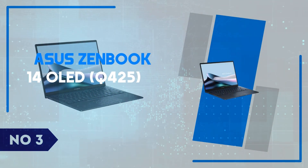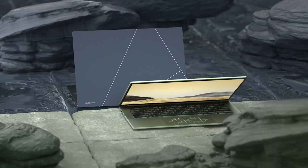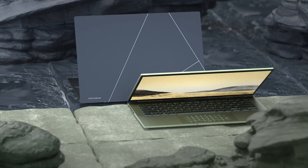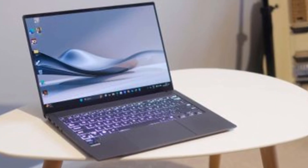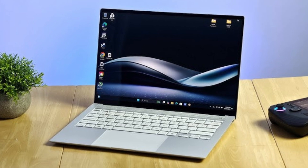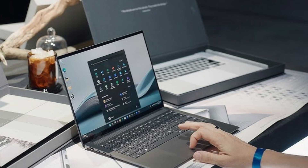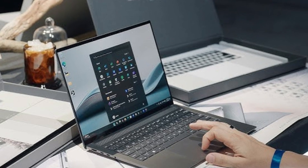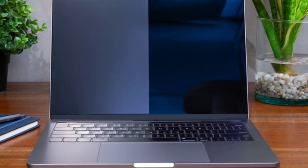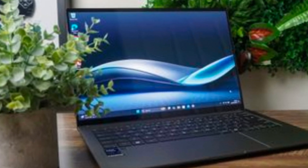Number 3: ASUS ZenBook 14 OLED Q425. The ASUS ZenBook 14 OLED Q425 is a sleek and powerful ultrabook that brings together cutting-edge technology and premium design in one compact package. Featuring a stunning 14-inch OLED display with a 2880x1800 resolution, this laptop offers brilliant color accuracy and deep blacks, making it perfect for both creative professionals and casual users who value a top-notch visual experience.